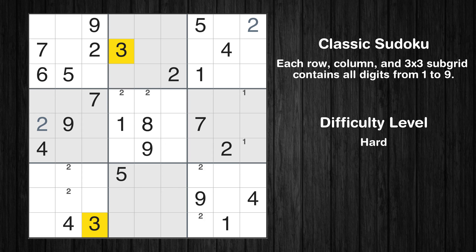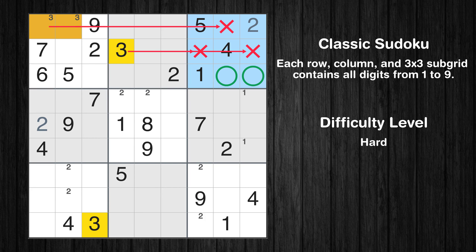Let's move to number 3. Only two positions left in the first box where value 3 can be placed. Only two positions left in the third box where value 3 can be placed.